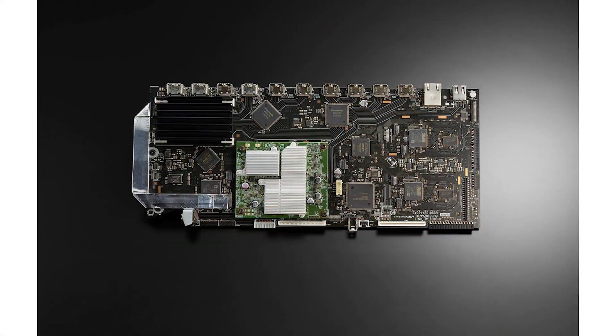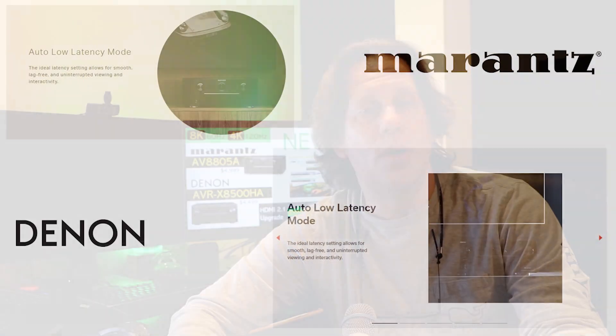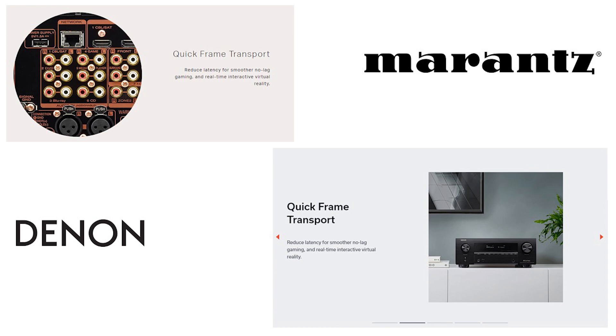Denon and Marantz have released photos of the board itself. No matter where you look on the Denon and Marantz pages, these boards look the same, as Denon and Marantz are from the same parent owner, Sound United, and they share components amongst them. Whether you look at the Marantz or Denon resources, you'll see the same benefits advertised: a low latency mode, as well as a quick frame transport, both aimed at having lag-free, smooth transitions.